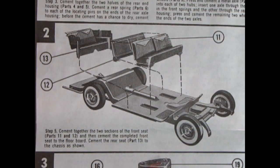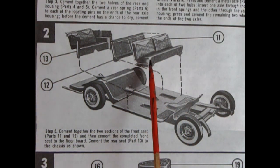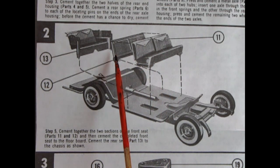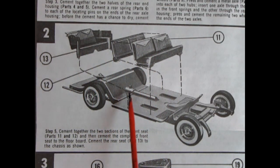Panel two shows the completed chassis, and now we're adding in the seats. These are three pieces: the front bench seat, the back of the front bench seat, and then the rear seat — these go into little holes on the chassis pan.